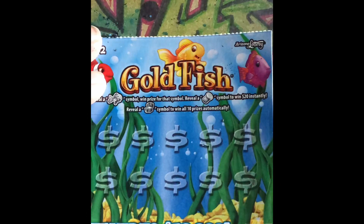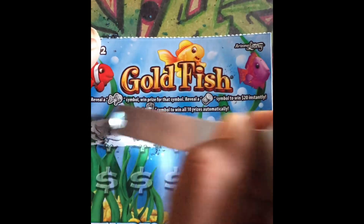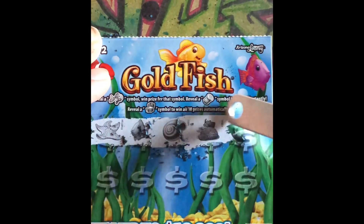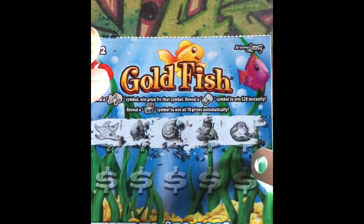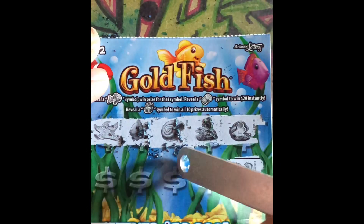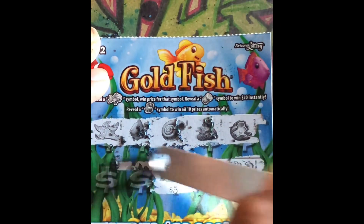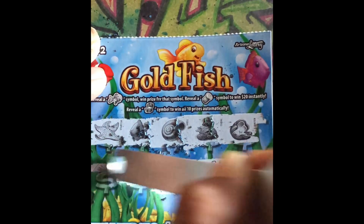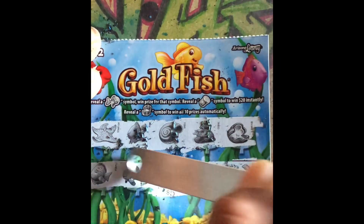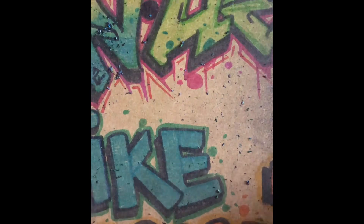Going on to ticket 130, starting here. Fishy, shell, there's a coral, there's an oyster, there's an anchor, fishy, fishy — following Nemo again. Cash ticket — no winner. Cash ticket. That's ticket number 130 done.